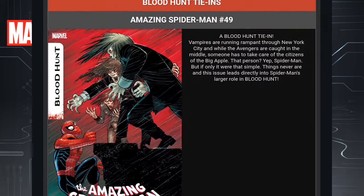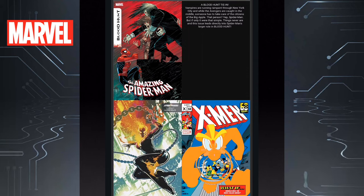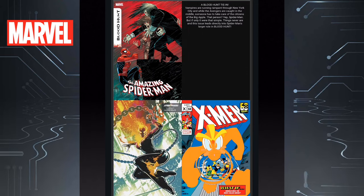Now we move on to the Blood Hunt tie-ins. We have The Amazing Spider-Man Issue 49. Look at that John Romita Jr. cover — you can hear the sarcasm in my voice. But that bottom left one is pretty cool. It's like a female Ghost Rider — is that Spider-Gwen as Ghost Rider? And then you've got the Disney variant on the right.